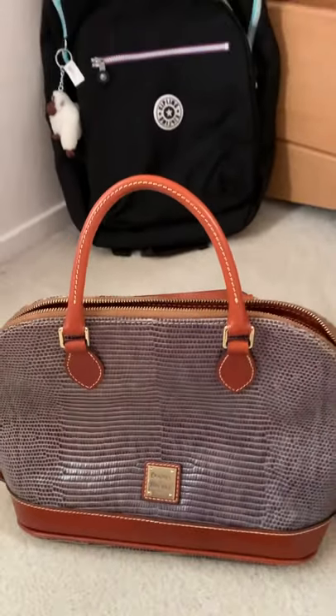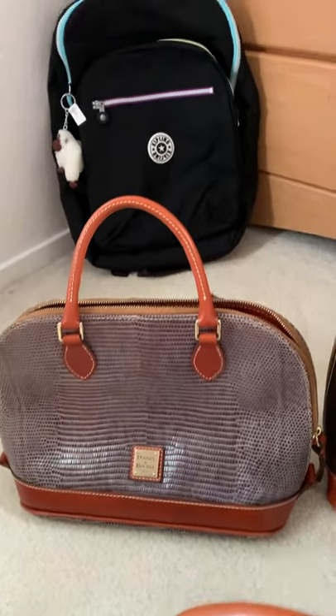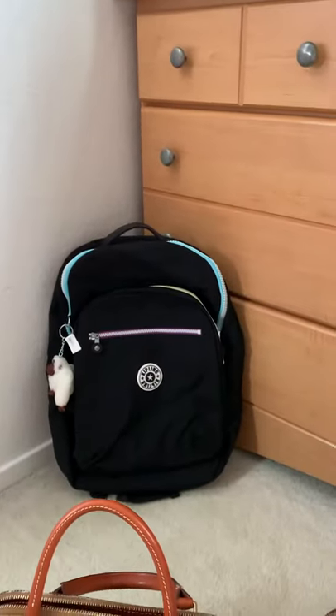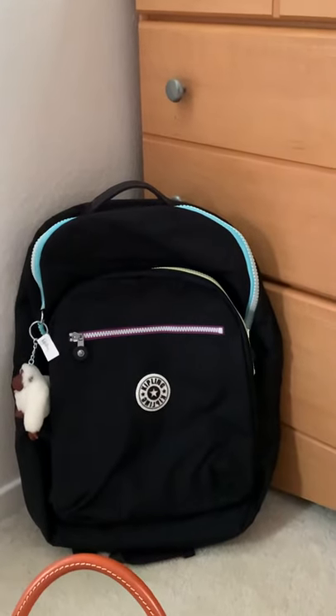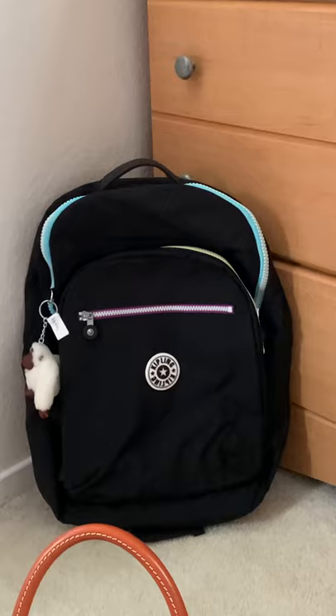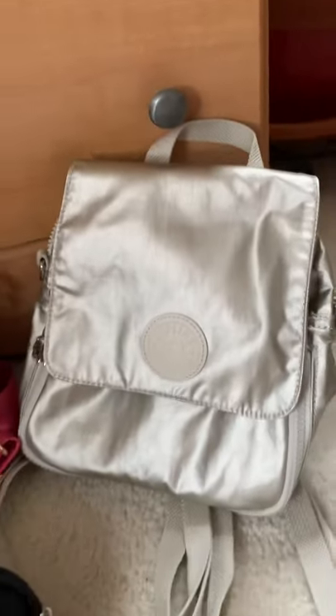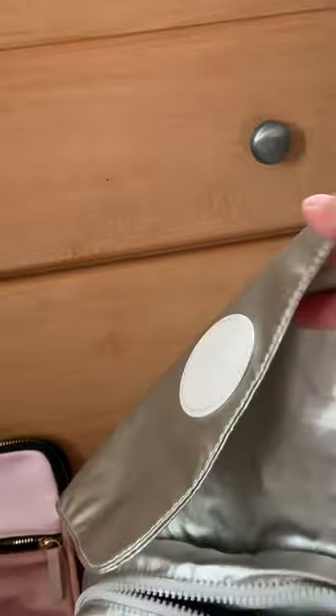Look, it's also a hundred dollars. Look, my Kipling — Kipling backpack. I bought it at Burlington for like 40 dollars. Look, that this one is Kipling also, a backpack. Kipling, I like this too.